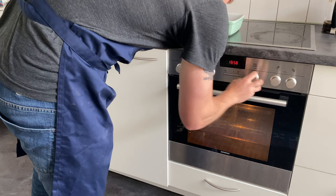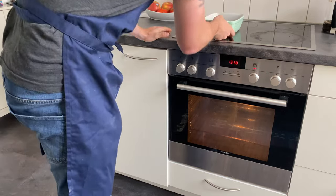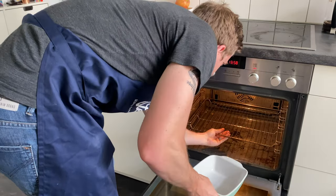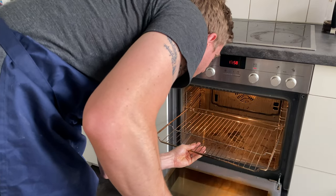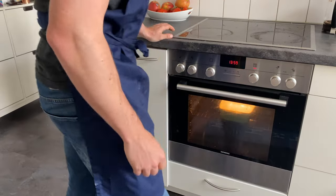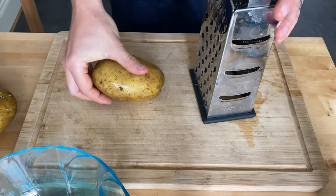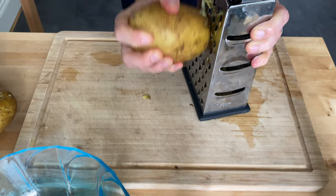To kick things off, go ahead and turn on your oven and preheat to 180 degrees Celsius or 350 degrees Fahrenheit, and put your baking dish in there to let it warm up to the exact temperature you'll be baking at. Mine is a 22.5 cm by 16 cm baking dish, or 10 inches by 6 inches for our American viewers. Then go ahead and grab four potatoes and start shredding.